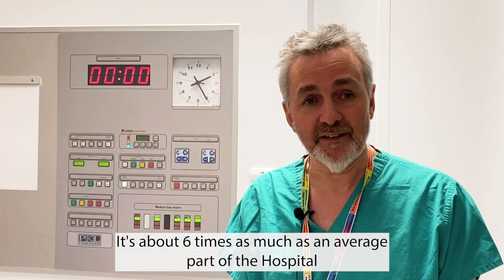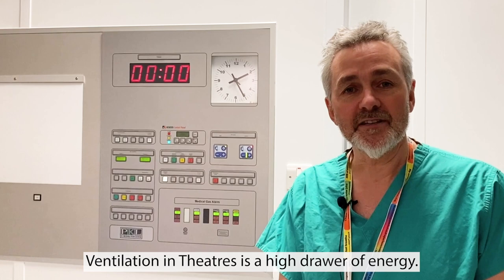Energy use in theatres is very high — about six times as much as an average part of the hospital. This is why ventilation in theatres is a high drawer of energy, and so is the anaesthetic gas scavenging pump that we use.